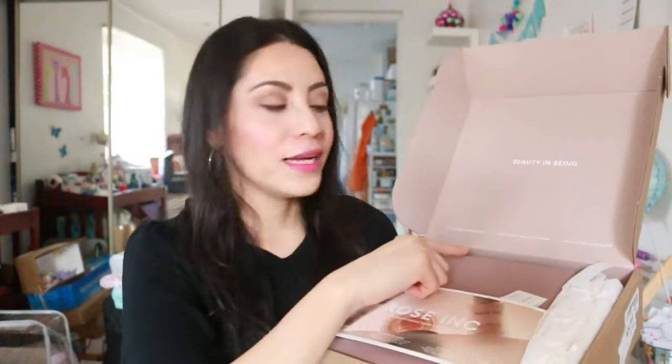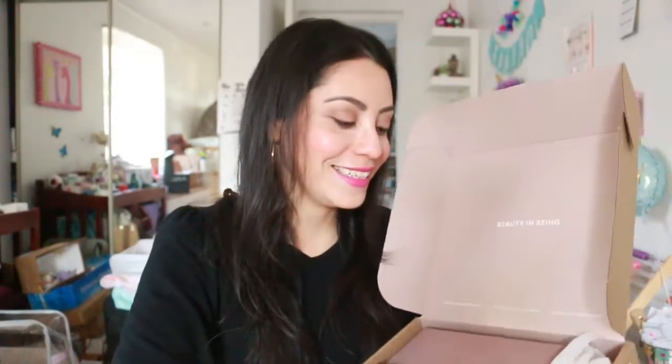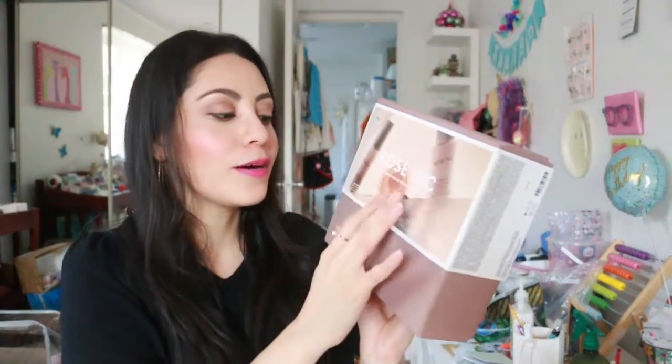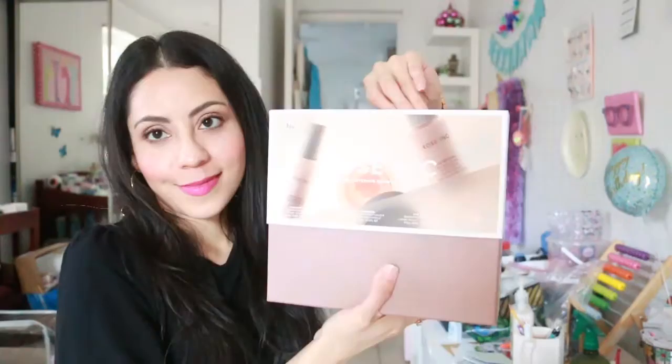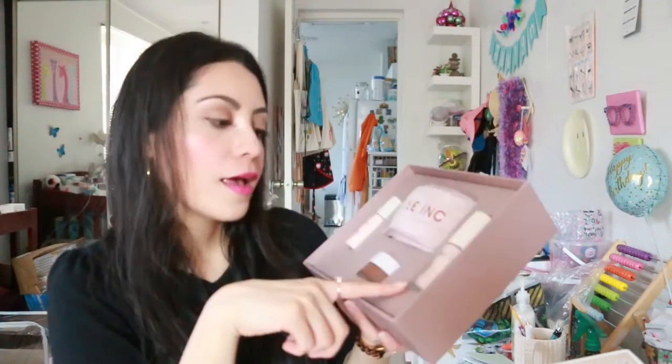Rose Ink — which is almost like my name Rosalyn! The box has a nice message on the inside: 'effective and effortless, clean and clinically proven, sensual and sustainable.' It comes in a beautiful dark pink color, and on the box it says Rose Ink. This set has a cost of $66 with a value of $114. I love that the box is thick and reusable. On the inside we can see the serum, the hydrating cream, the brightening cream, and a headband.